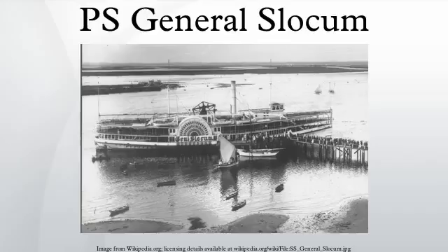Captain Van Schuyck was not notified until ten minutes after the fire was discovered. A twelve-year-old boy had tried to warn him earlier but was not believed. Although the captain was ultimately responsible for the safety of passengers, the owners had made no effort to maintain or replace the ship's safety equipment. The fire hoses had been allowed to rot and fell apart when the crew tried to put out the fire. The crew had never practiced a fire drill, and the lifeboats were tied up and inaccessible.